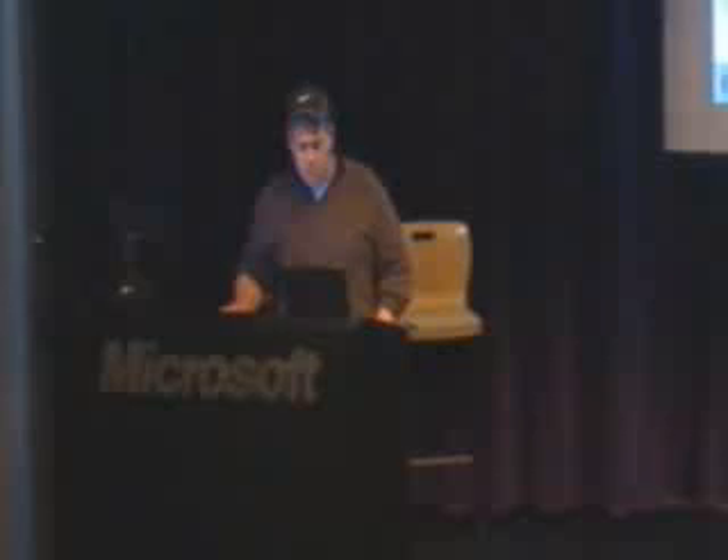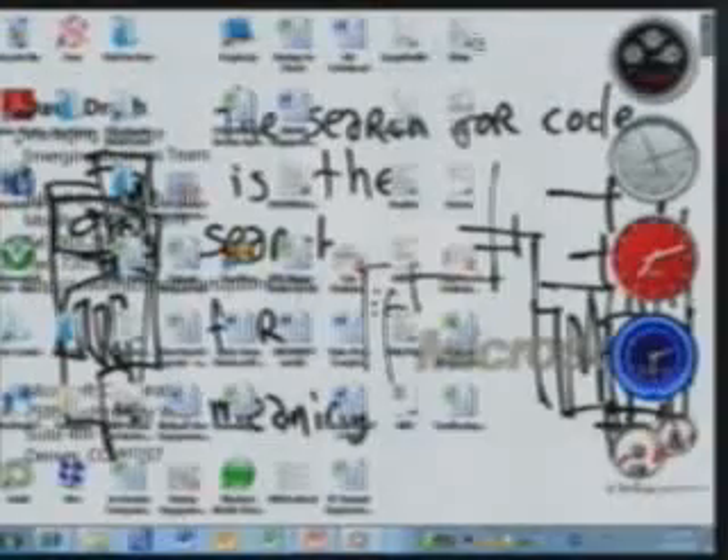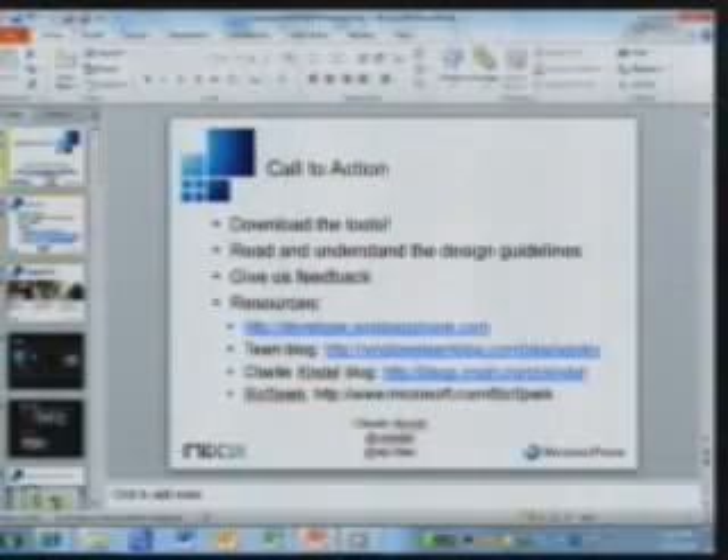So actually, if you like comic books, Graphically's store is live on the web, and you can go and download comics and read them. They've got readers across most devices, whether it's a Windows device — I've actually got the Windows reader on there. But let's get into the presentation.